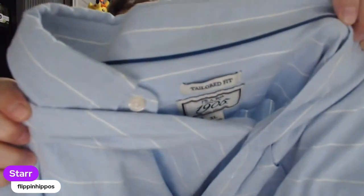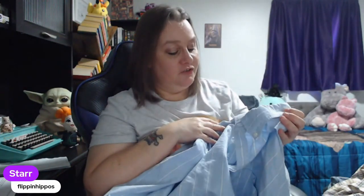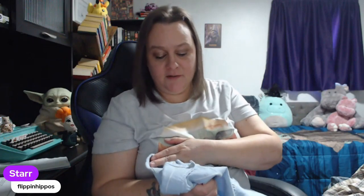This is Jos A. Bank — similar to Chaps, we mess around with it because we get it for 99 cents. We look for men's only. I do not pick up t-shirts or anything like that from this brand, just the men's Jos A. Bank button-front shirts, and we usually only get the XL or larger.